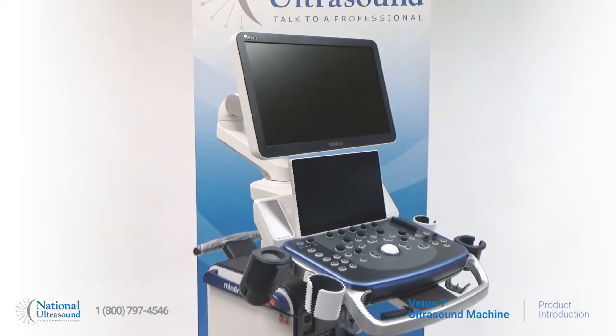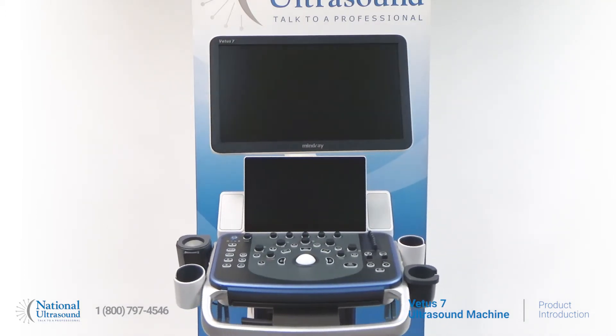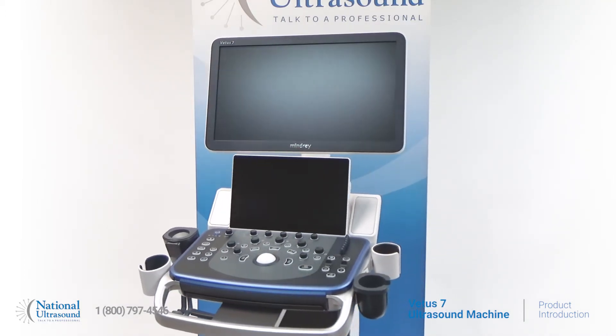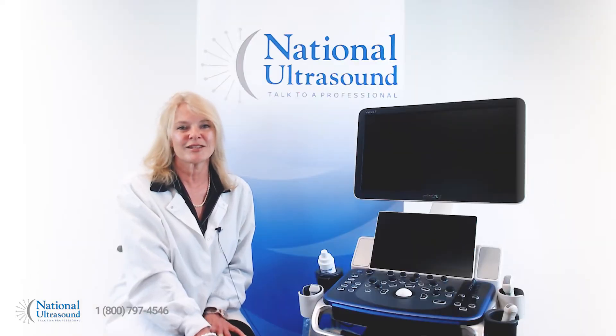The Mindray VETA-7 is a veterinary-specific CARB-based ultrasound system representing next-generation advanced image quality for today's veterinary practice. Research-level visualization empowers you to image submillimeter structures with ease and confidence.